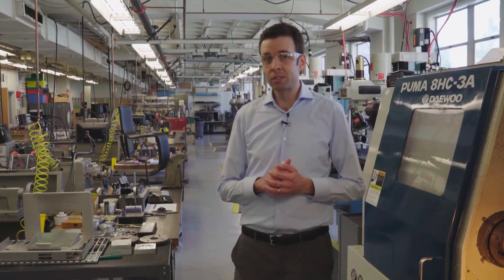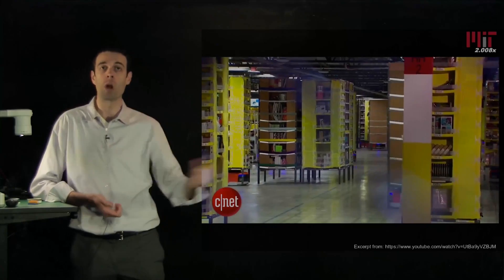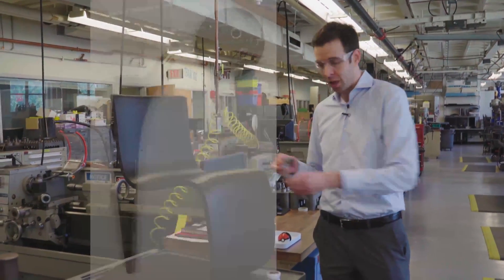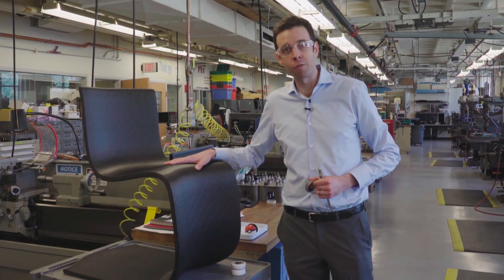We'll also discuss advances in robotics that are making factories more efficient and changing our supply chains. And we'll dive into additive manufacturing — 3D printing — that is letting us make things that we never could before, like this metal hip implant and this chair that was printed in 20 minutes without the need for tooling.